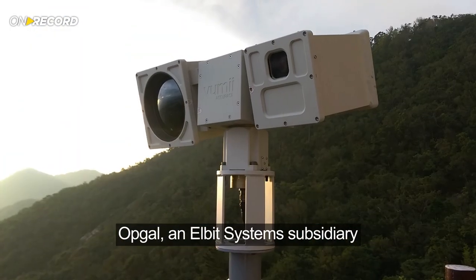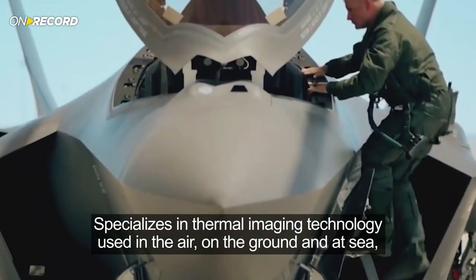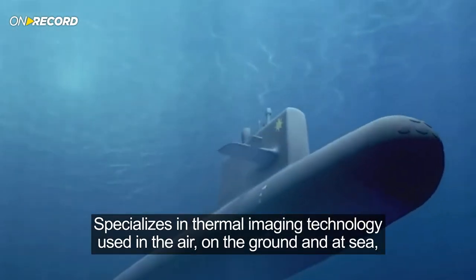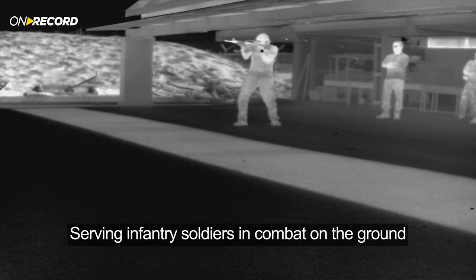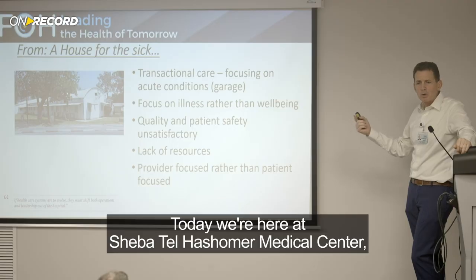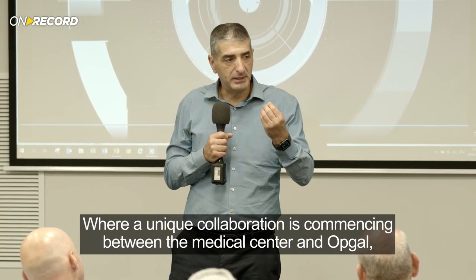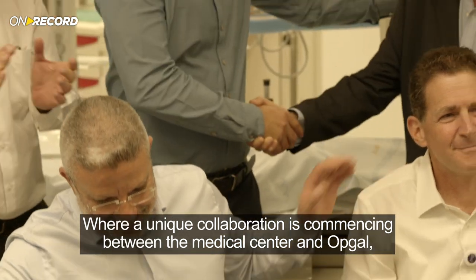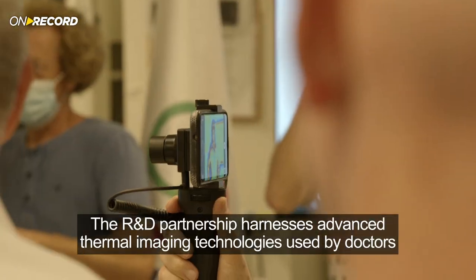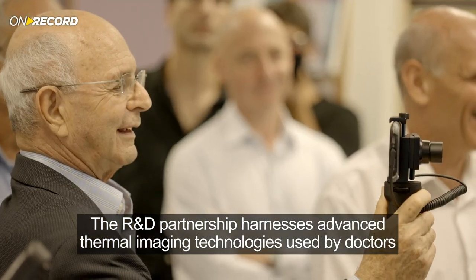Opgal, an Elbit Systems subsidiary, specializes in thermal imaging technology used in the air, on the ground, and at sea, serving infantry soldiers in combat, pilots of fighter aircraft, and more. Today, we're here at Sheba Tel HaShomer Medical Center, where a unique collaboration is commencing between the medical center and Opgal.